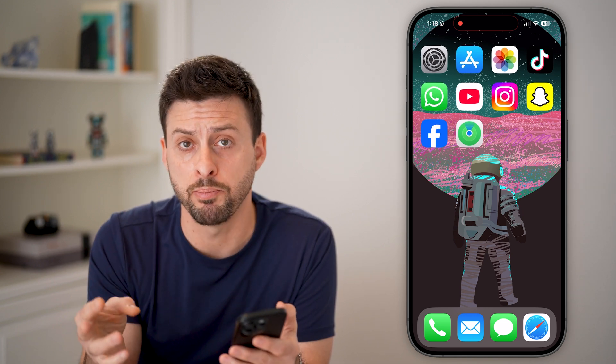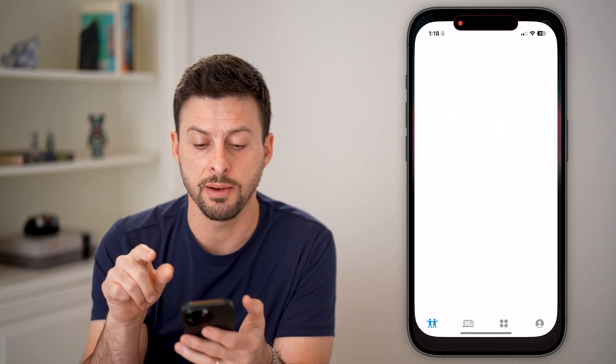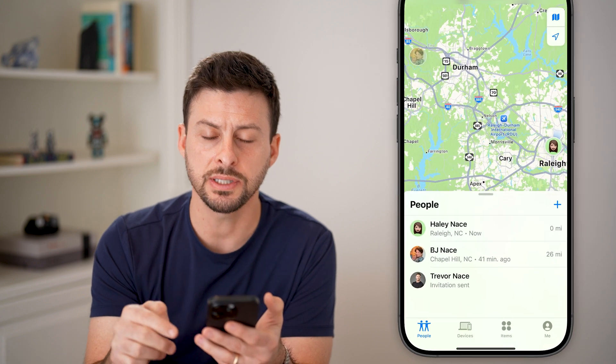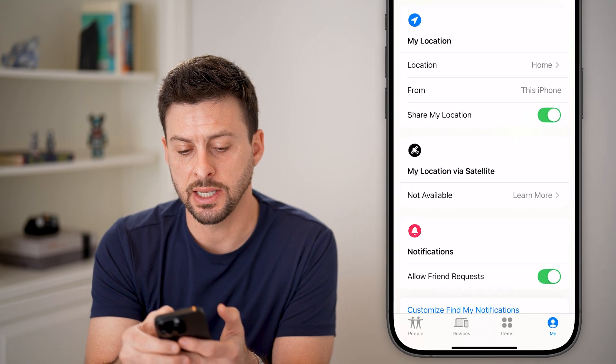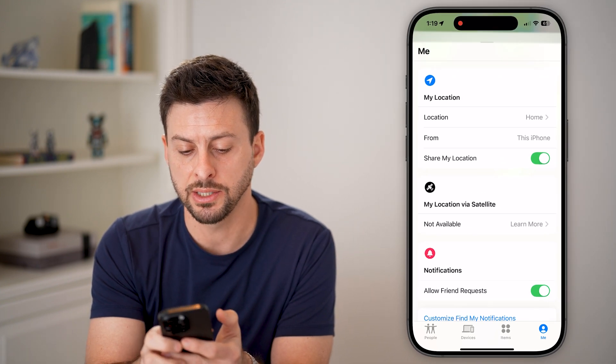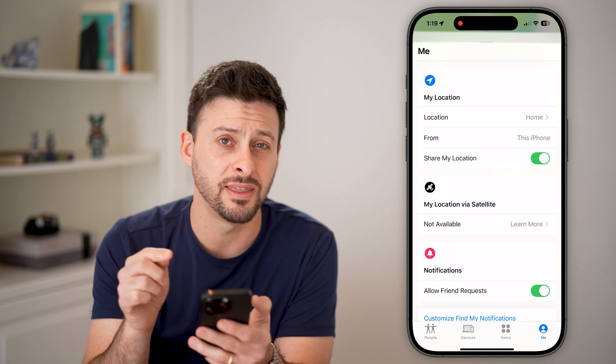The third option is the best option. We're going to head into the Find My app. You can see at the very bottom right it says Me — tap on that. You can see it says my location is shared, Share My Location is turned on, and it says from this iPhone.